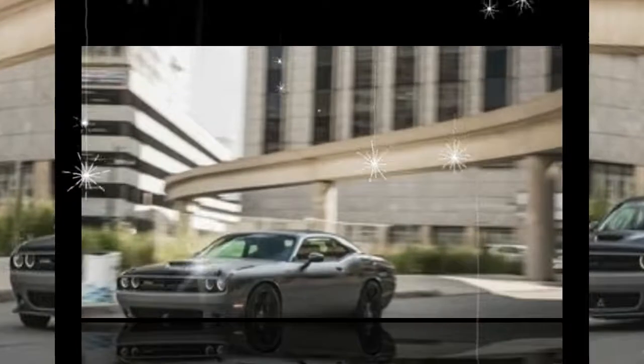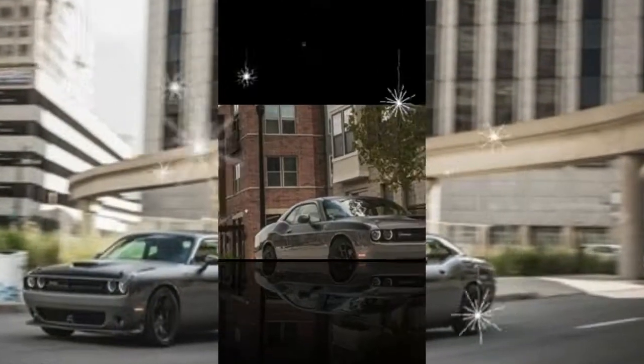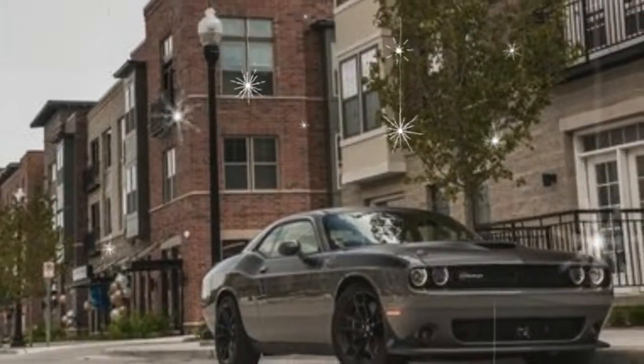Among the other additions are standard houndstooth cloth seats on some models and revised paint choices. Green Go, Yellow Jacket, Destroyer Gray, and Octane Red are new colors, while White Knuckle and Contusion Blue are renamed carryovers.